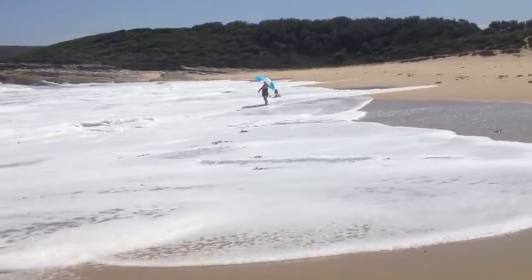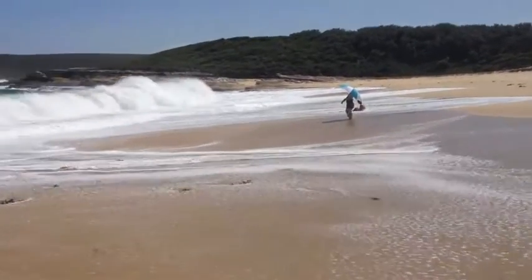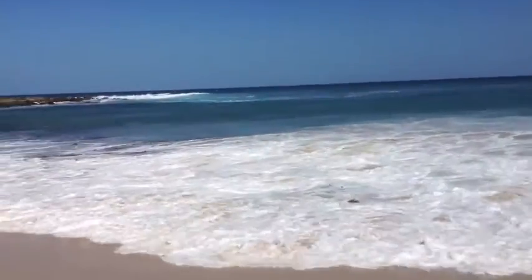We're taking a nice walk on the beach — Big Mali Beach in the Royal National Park. The water is spectacular, see how blue it is.